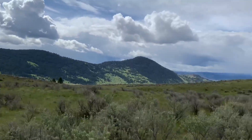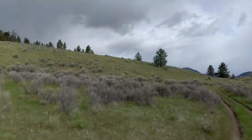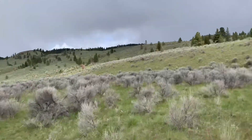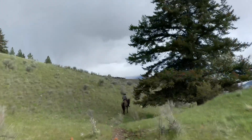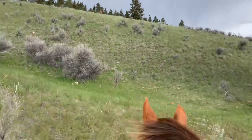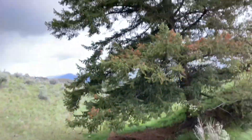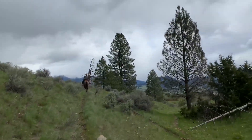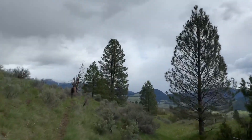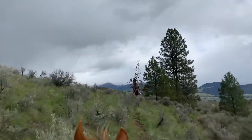I don't see Freckles reacting or paying them any mind. Pretty nice all the way up top. We have a little bit of a storm brewing over there — I hope it stays away. The wind is to our back, so I'm hoping that's going to help keep the rain clouds off of us.